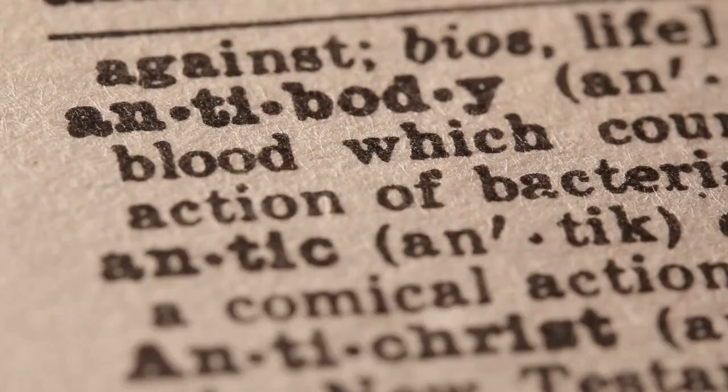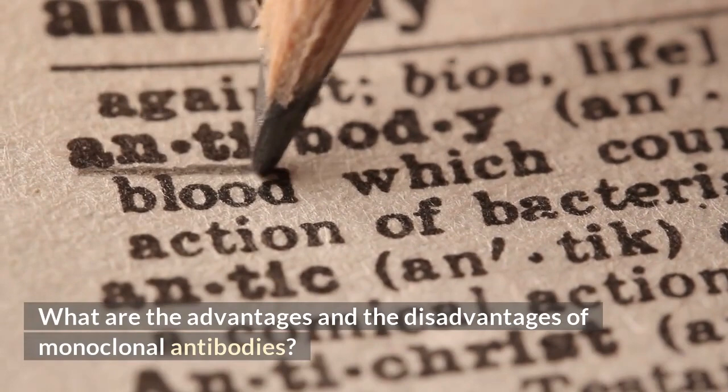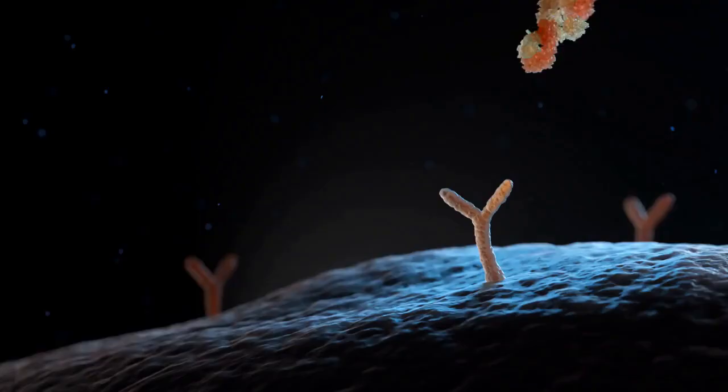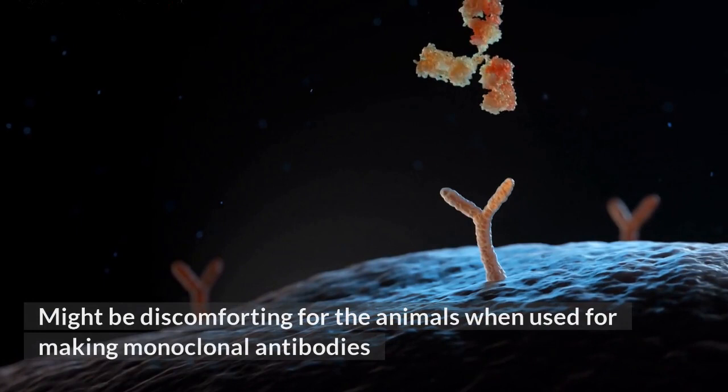What are the advantages and disadvantages of monoclonal antibodies? Advantages: very specific, does not harm other host cells, can help detect and treat diseases that are otherwise impossible. Disadvantages: might be discomforting for the animals used in making monoclonal antibodies, treatments can have side effects, some treatments may not be effective, and preparation can be very expensive.